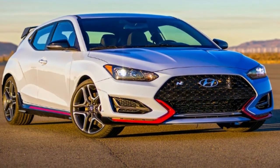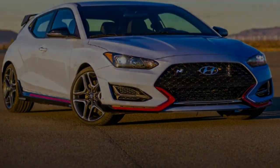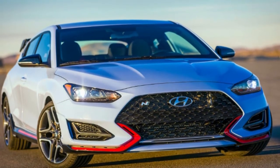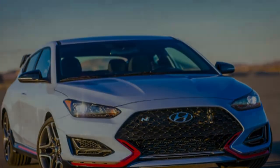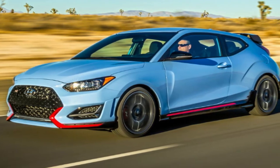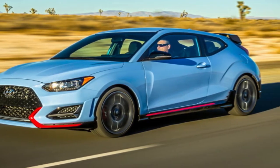Up front, LED headlights and daytime running lights flank the new cascading steel mesh grille, and at the back there are new LED taillights, dual center-mounted exhaust outlets, and a more aggressive diffuser. Overall length increases by 0.8 inch, all in the extended front overhang, and it's wider by 0.4 inch.